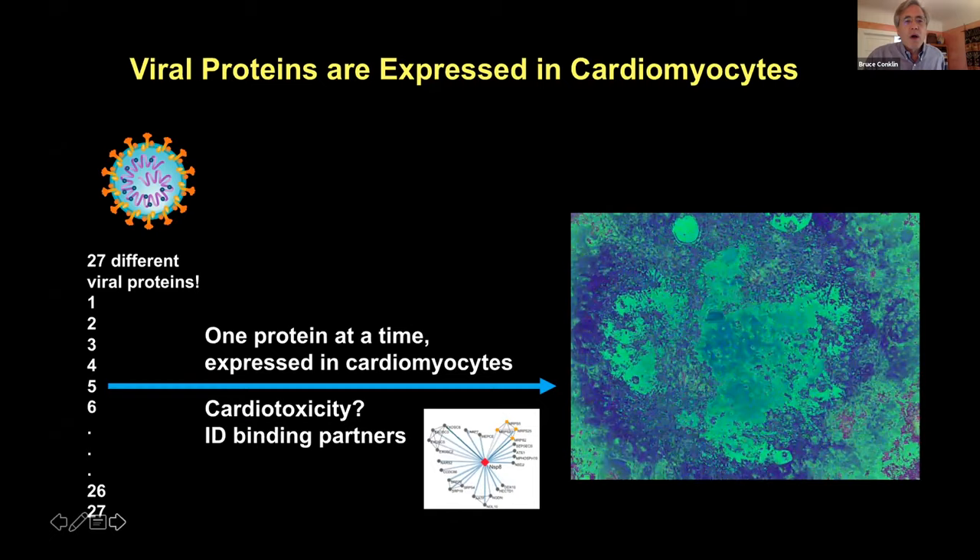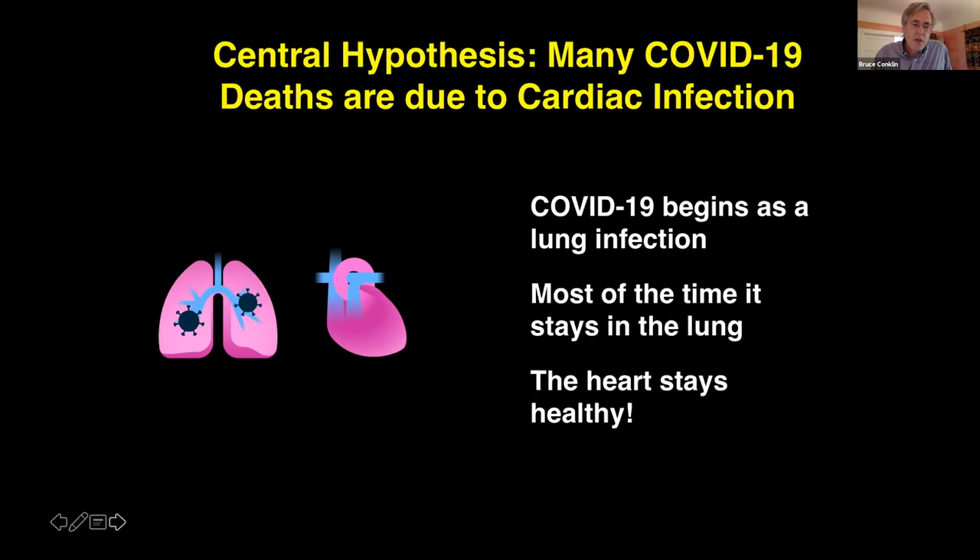Our overall central hypothesis is that some COVID-19 deaths are due to cardiac infection. Most people — the disease begins as a lung infection and most of the time stays in the lung, and 99% of the time people get better from the lung infection alone. We believe one key factor increasing severity is when the virus jumps to the heart. This occurs in the minority of cases, but when it does, it uses the same ACE2 receptor present in both the lung and the heart — and other tissues expressing ACE2 also show signs of infection, though the heart is perhaps the most deadly.